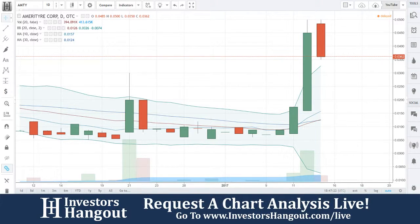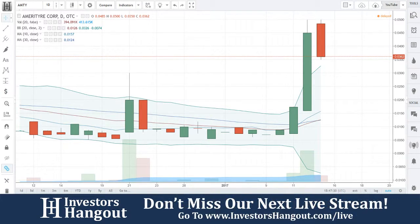The next stock I'm going to be taking a look at is stock ticker symbol AMTY. I'm going through the most active penny stocks right now — a list of 50, just about closing out this one. And then it looks like next week we're going to pick up on the NASDAQ most active penny stocks traded on the NASDAQ.